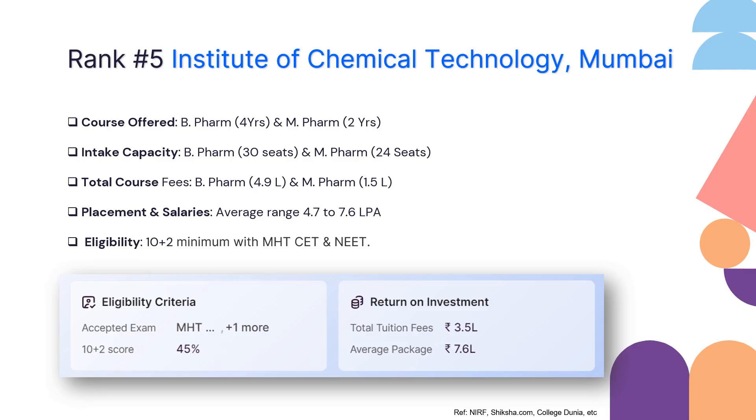When it comes to return on investment, the average tuition fee is around 3.5 lakhs per annum, and depending on whether you stay in the hostel or use other facilities it can range up to 4.9 lakhs. The average salary package here is 7.6 lakhs, which is a very good number. ICT Mumbai offers good quality education along with a strong focus on campus placements.